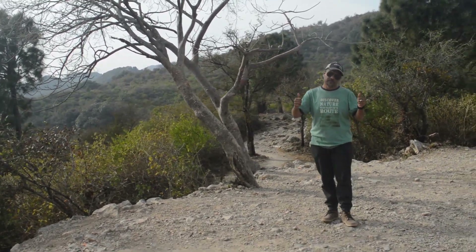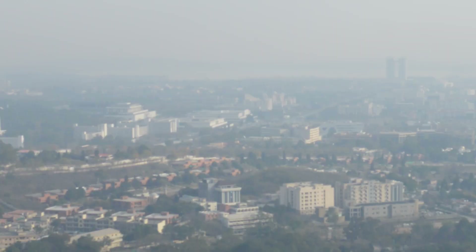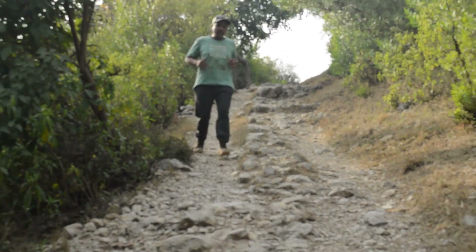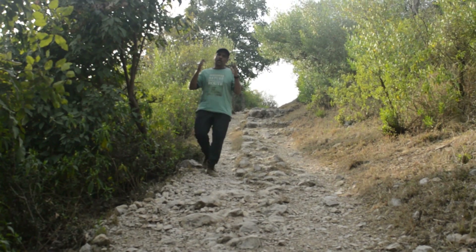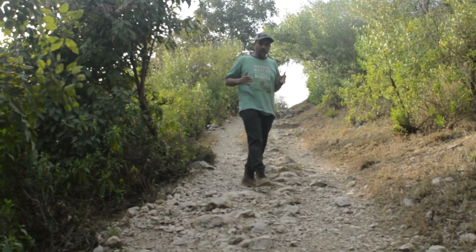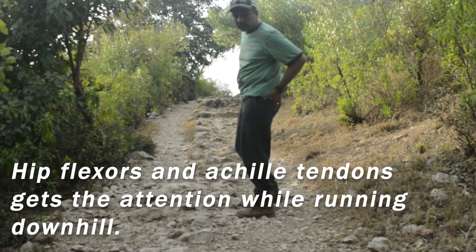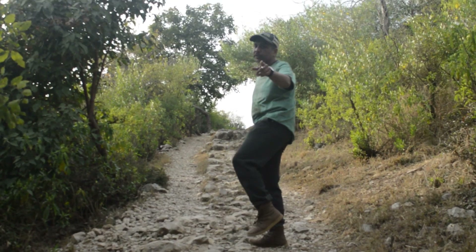The best view comes after the hardest climb. In the whole activity of running uphill, you also have to come downhill. While coming downhill, your hip flexors and your Achilles tendons get significant attention and work.